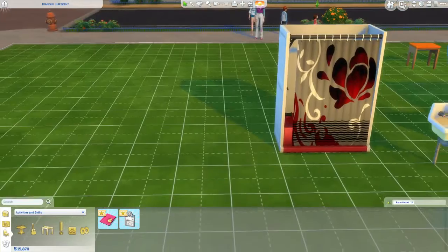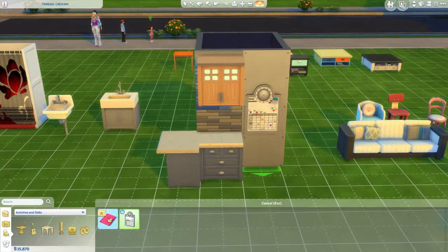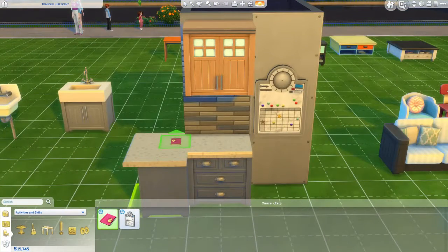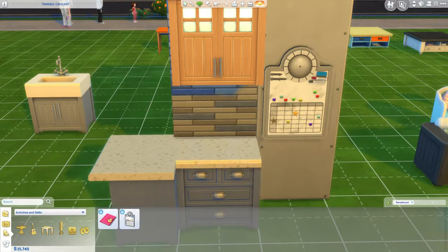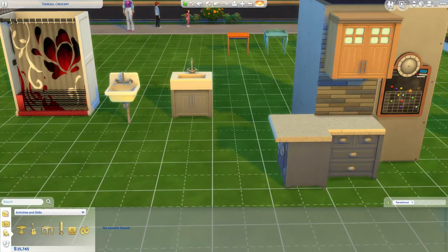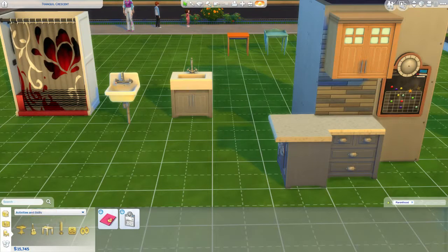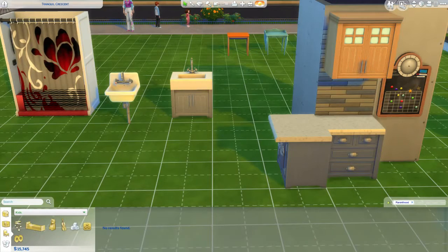We got a 'Family Bulletin Board' — you can set curfews and things like that. There's also a little journal that you can hide under the bed. It has some different colors including a chalkboard option, which is pretty neat. No new fitness stuff or miscellaneous items in activities and skills — the kids stuff is probably under the kids category.